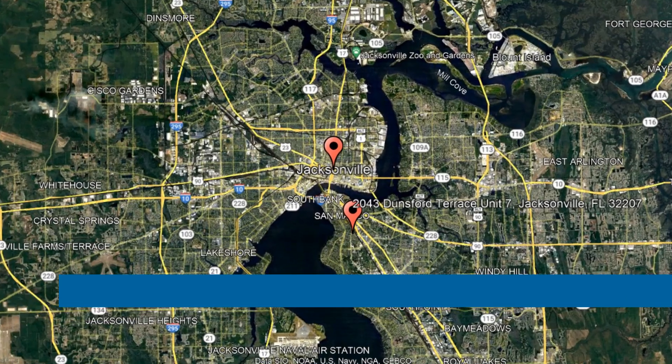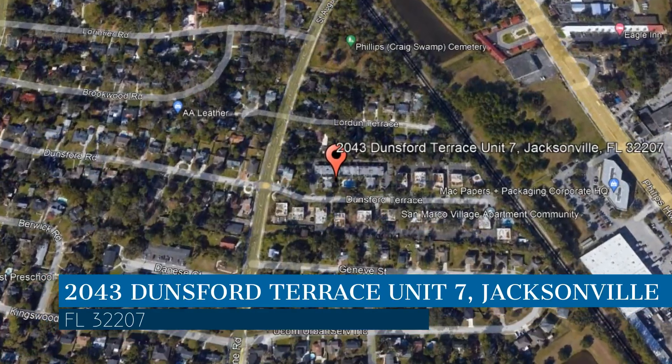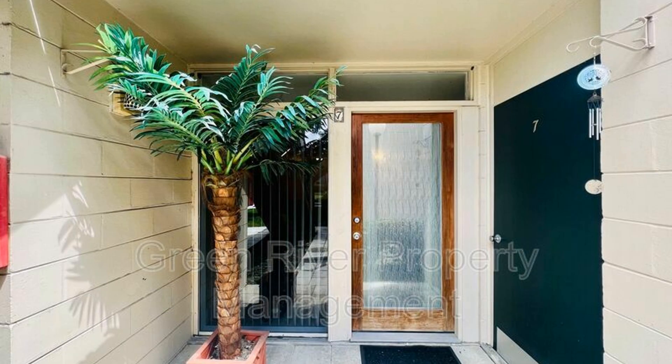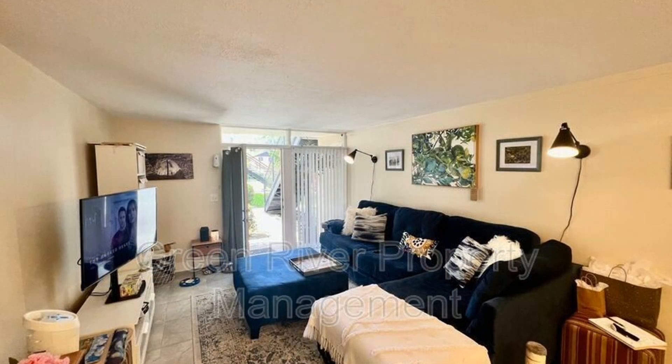Check out this available property. This property is located at the address on your screen. We are Green River Property Management, a leader in Jacksonville Property Management. This condo in Jacksonville, Florida features 824 square feet of space.